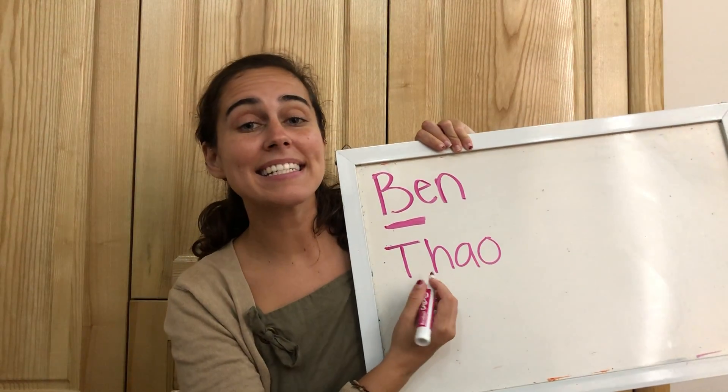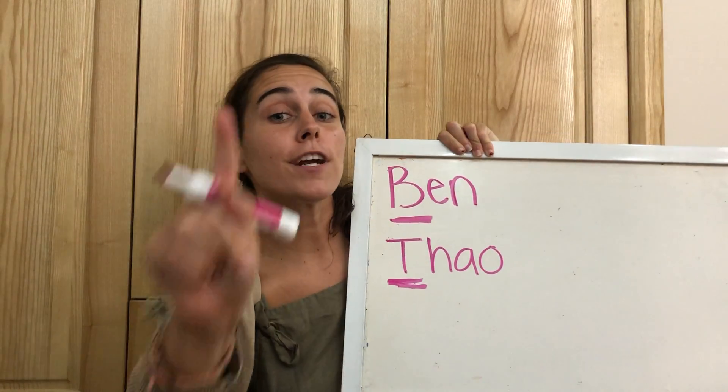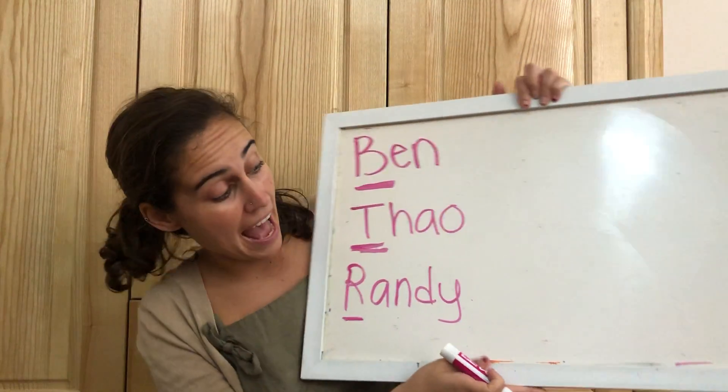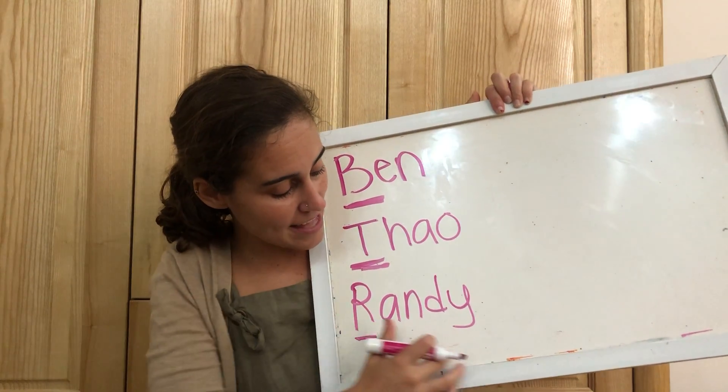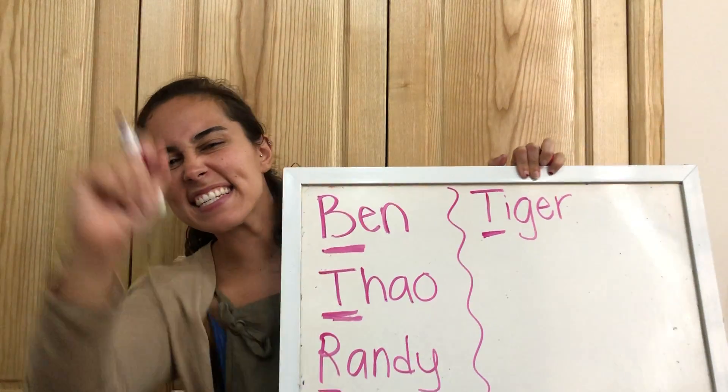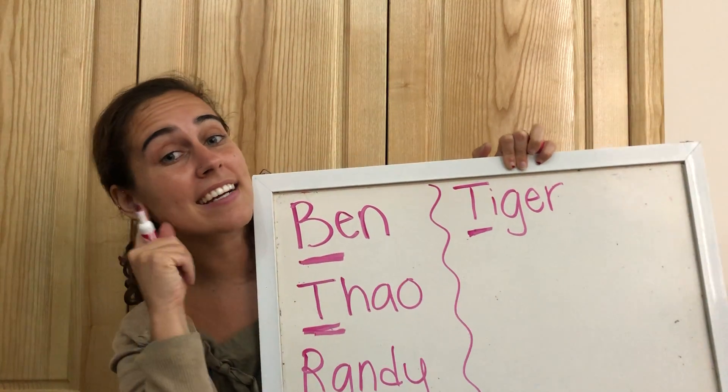I'm going to surprise you. Next we have Tau. T-t-t-tow. So the first sound of t-t-t-tow is t-t-t. Let's do another one. Next we have Tiger. T-t-t-t-t-tiger. So the first letter sound is t-t-t.